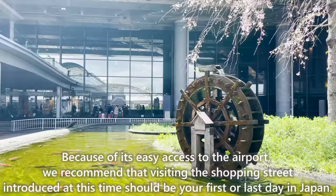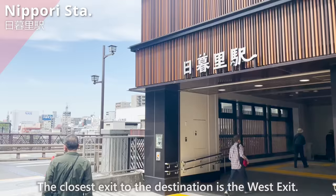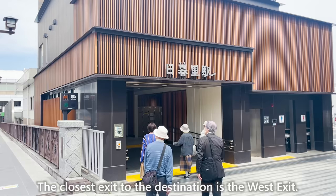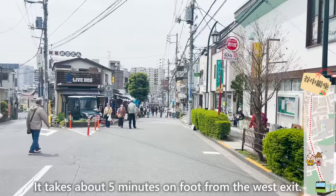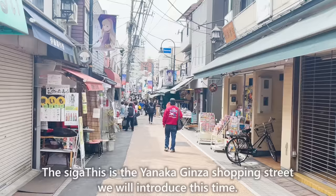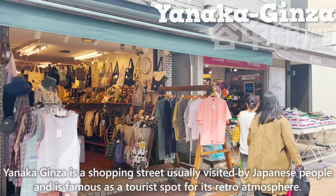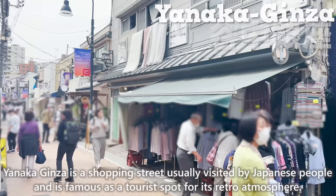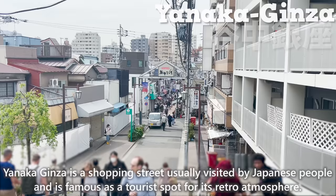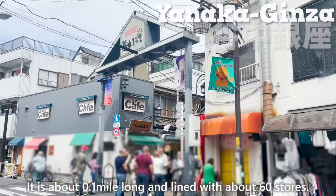We'll head for the shopping street from Nippori Station. The closest exit to the destination is the West Exit, about five minutes on foot. The signboard is now in sight — this is the Yanaka Ginza Shopping Street. Yanaka Ginza is a shopping street usually visited by Japanese people and is famous as a tourist spot for its retro atmosphere. It is about 0.1 miles long and lined with about 60 stores.